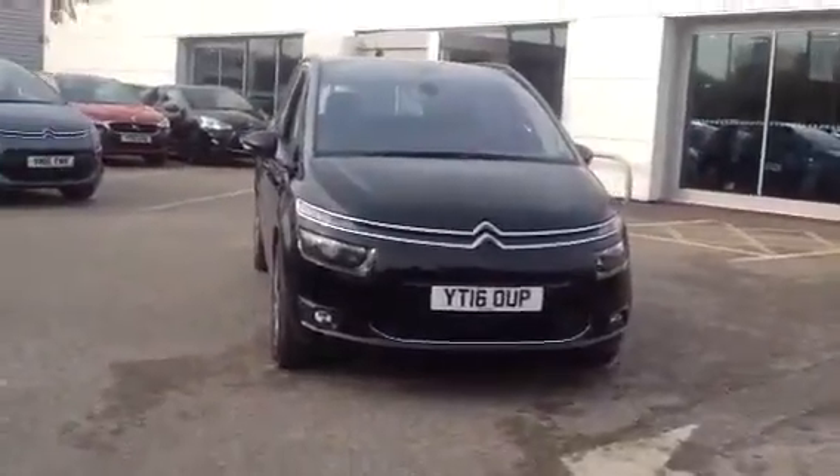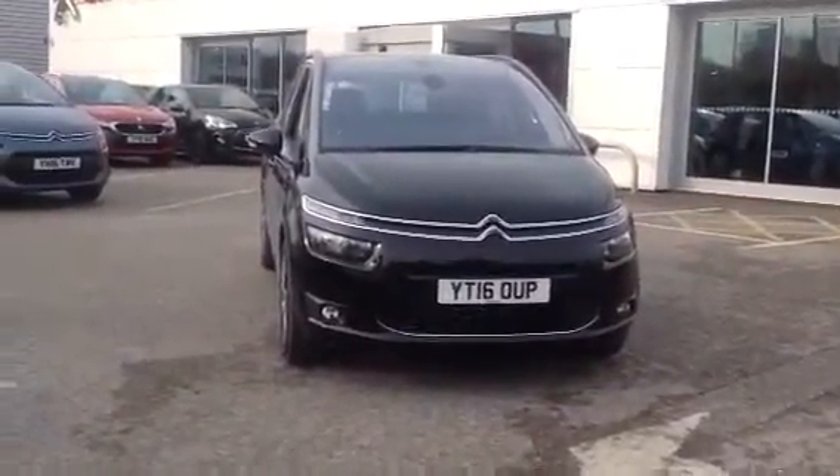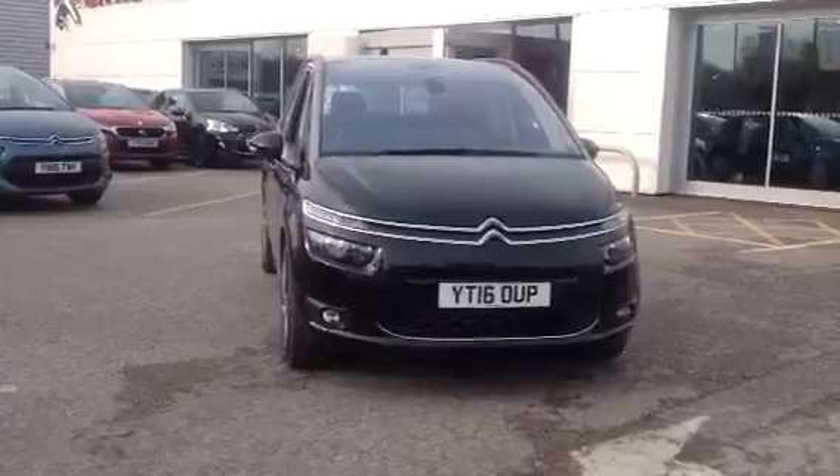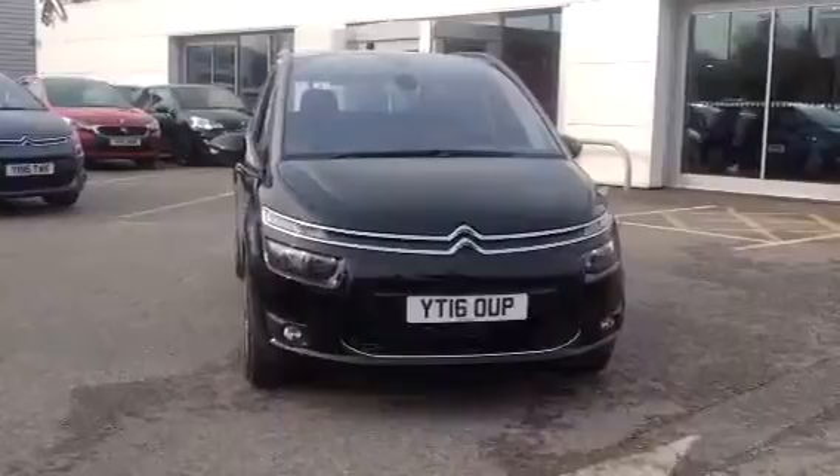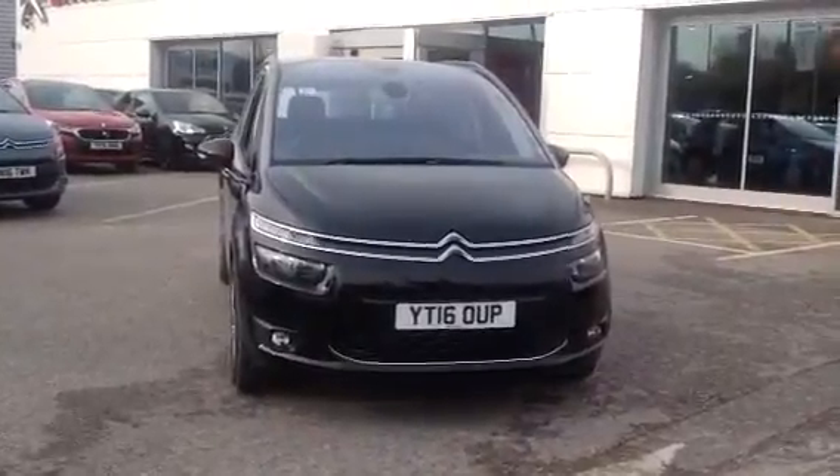I'm going to advise that you come and have a test drive in this vehicle. Give us a call on 01246 450450. Thanks for watching.